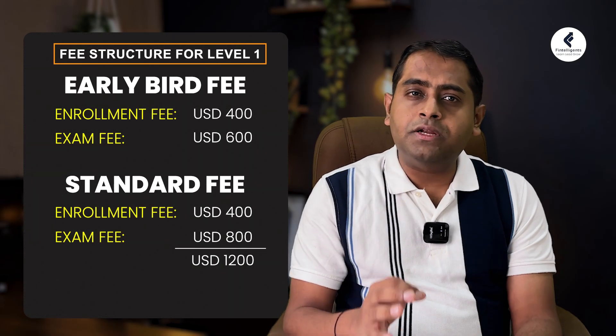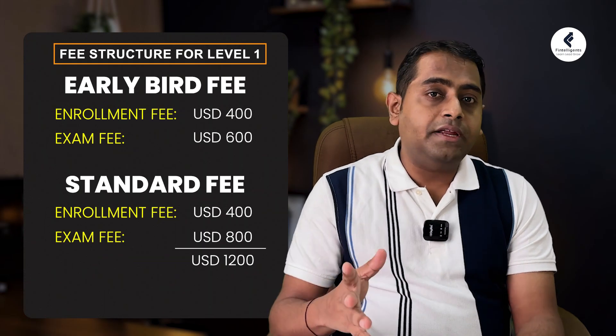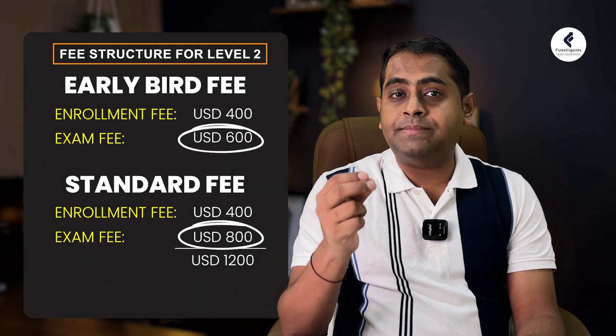The enrollment fee has to be paid only once — it's a one-time fee. If you could not clear the exam, you just have to pay the exam fee again. And if you go to the next level, which is Level 2, you still only have to pay the exam sitting fee.